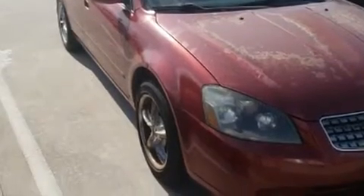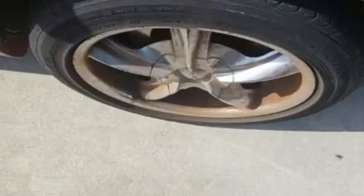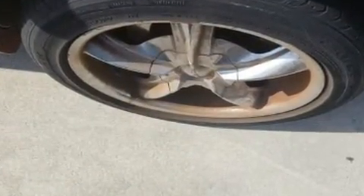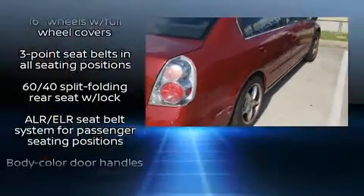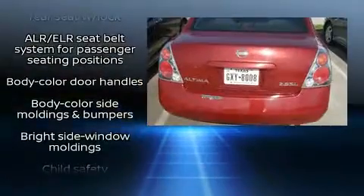Here's a great deal on a 2005 Nissan Altima. This four-door, five-passenger sedan has not yet reached the hundred thousand mile mark. Smooth gear shifts are achieved thanks to the efficient four-cylinder engine, providing a spirited yet composed ride and drive.